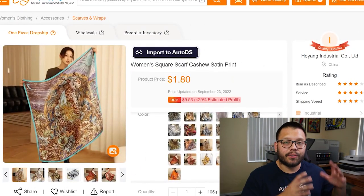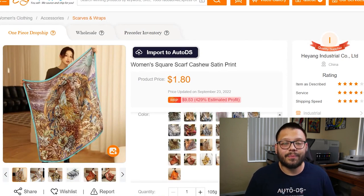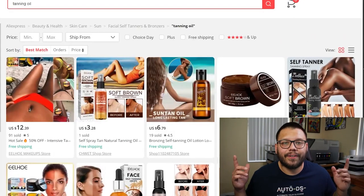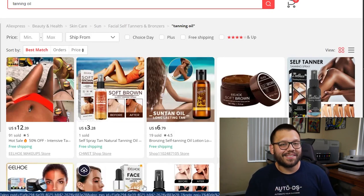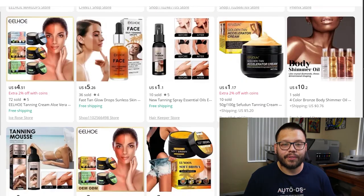Next up, helping keep the user cool, we have something similar to the hats — a satin square headscarf. These come in quite a few different sizes but also in a bunch of different designs, so you always have something to offer pretty much anybody. Next up, we have face and body tanning oil. People love to tan and often don't want to spend as much time as needed under the sun, so this helps them get the complexion they're looking for. These also come in quite a few different variations.